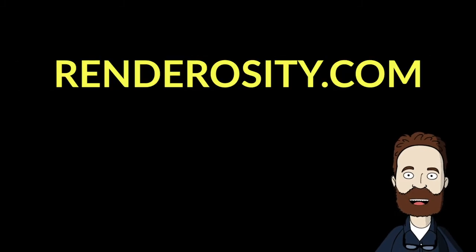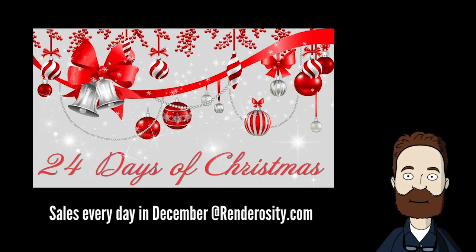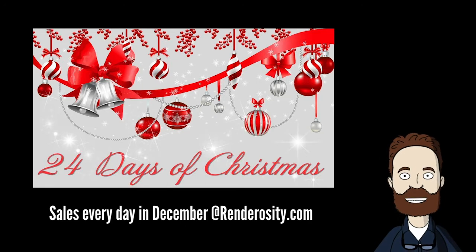In Renderocity.com news: 24 Days of Christmas sales. Renderocity Top Sellers are offering you new full products that will be revealed every day during the 24 Days of Christmas. Follow that link and get some sales.